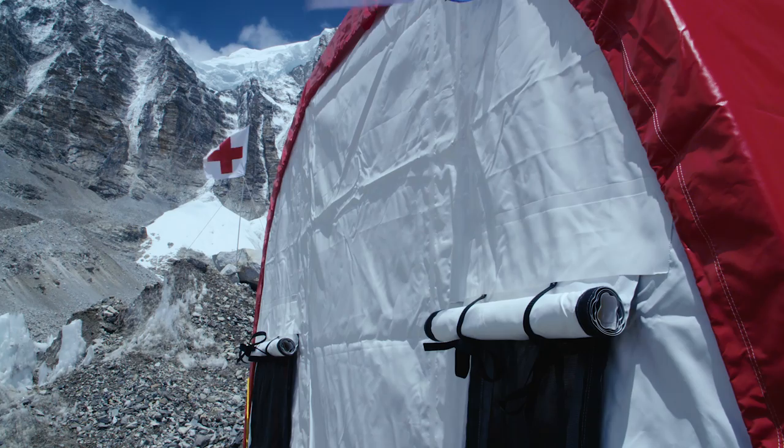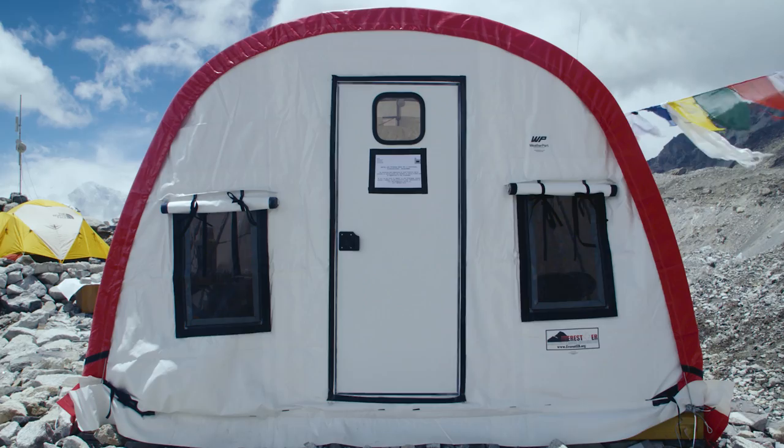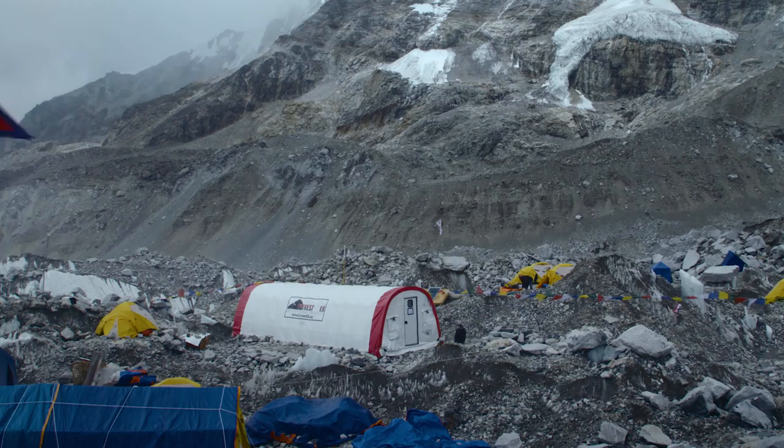Weatherport have been fantastic this year. They've not only replaced our tent but they've improved it — making our facility even better than it was before and with a larger capacity. So we're grateful for the ongoing support of Weatherport.